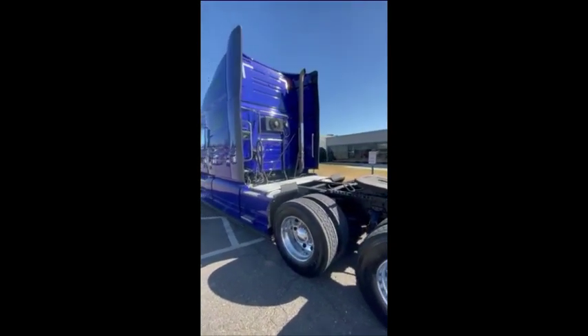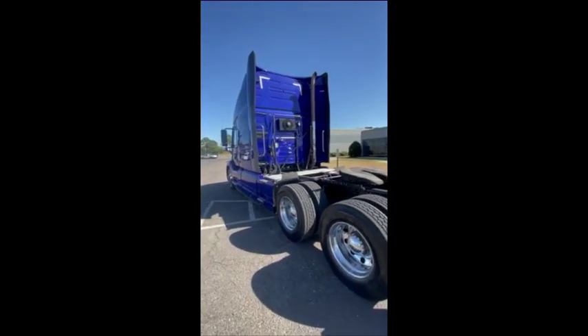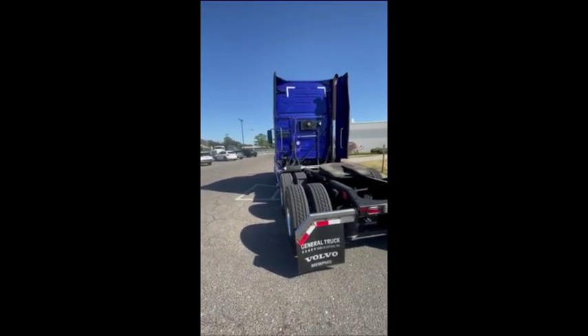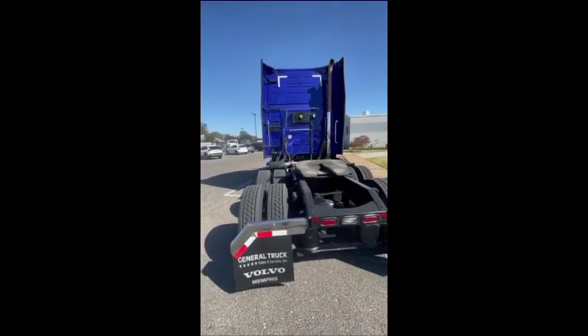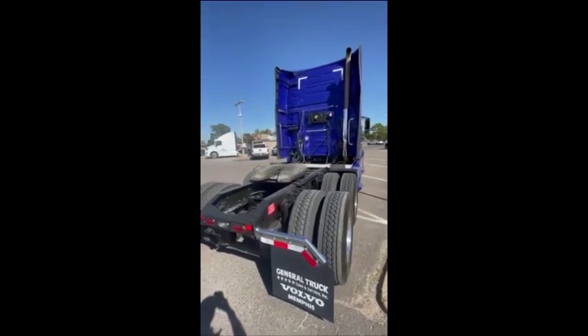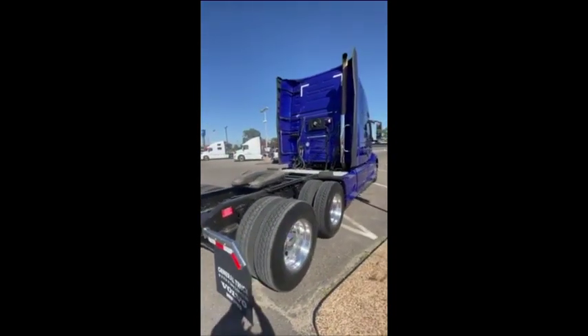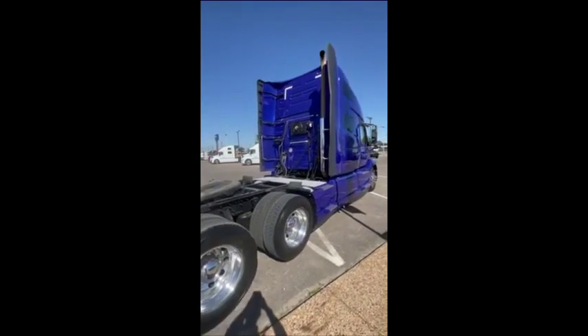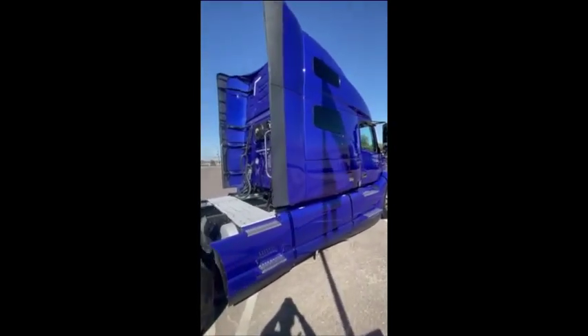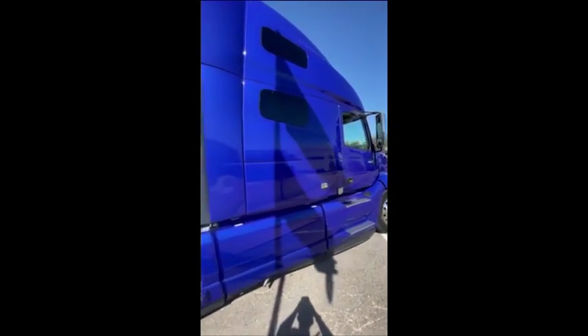The truck's powered by a D13 engine paired with Volvo's I-Shift 12-speed transmission. It's got 308 rears, 227-inch wheelbase. It's got dual fuel tanks on it, guys, 275-gallon capacity. Plenty of life left on these drive tires, as you can see.